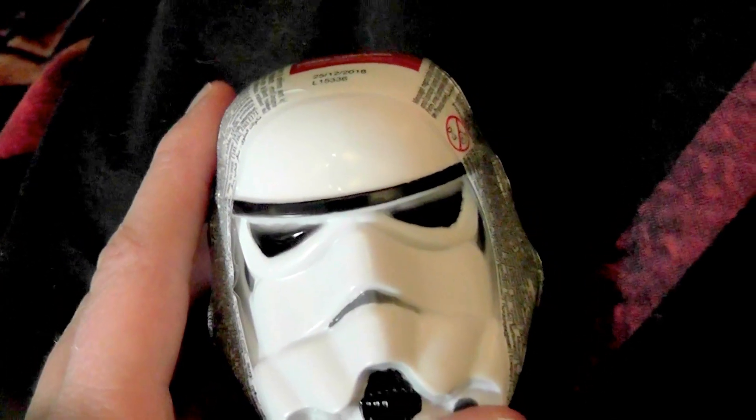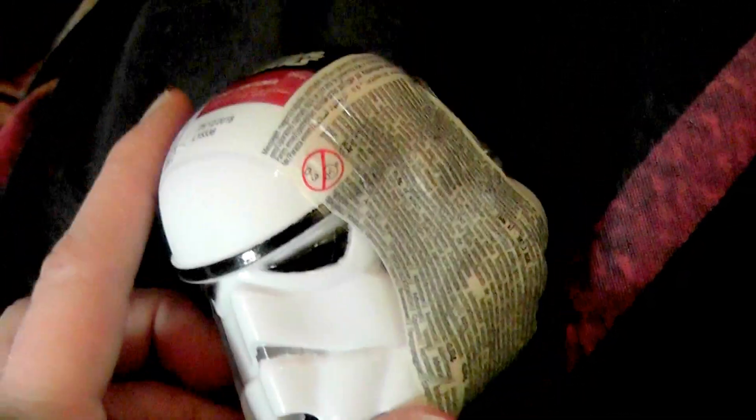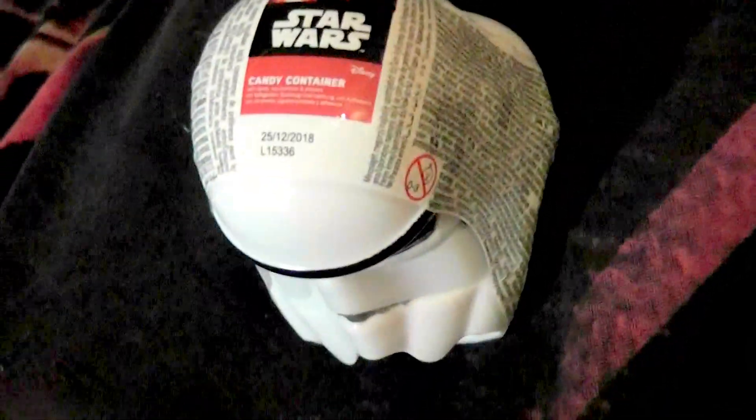Hi everyone and welcome to this video. In this video I would like to have a look at this little stormtrooper helmet candy container. This is a little stormtrooper shaped candy container. You might remember the one that I got for Kylo because it was Darth Vader helmet shaped and it goes really well with him. So this is a stormtrooper one.